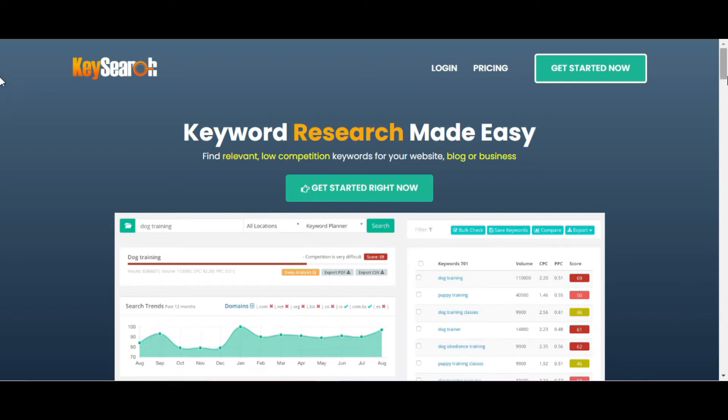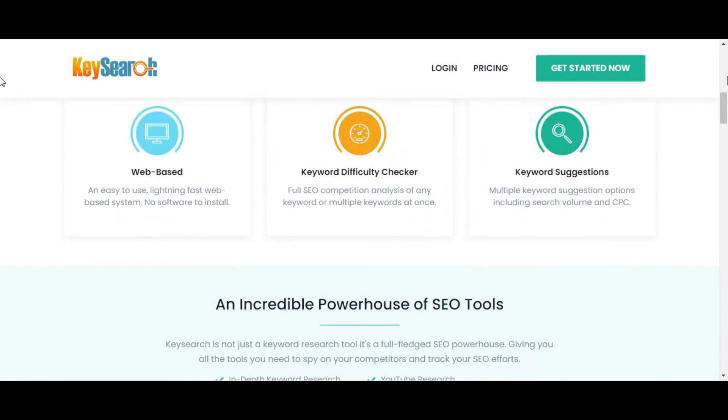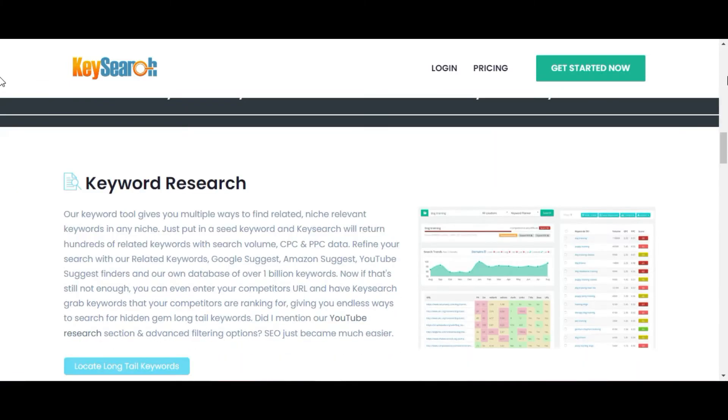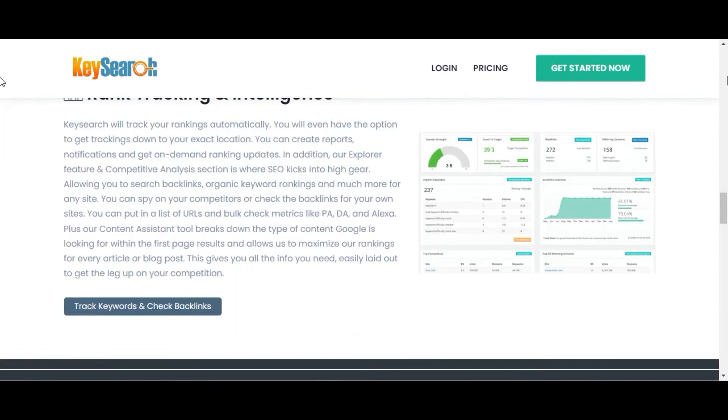Be careful and pay close attention to everything I'm going to explain in this video, because there are a lot of people on the internet throwing their money in the trash when they're looking to buy the KaiSearch tool. Pay close attention so that you don't lose your money when looking to buy this product.